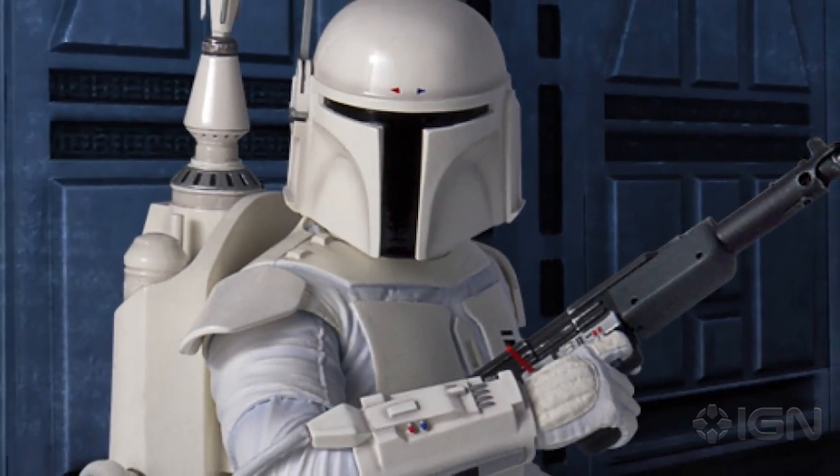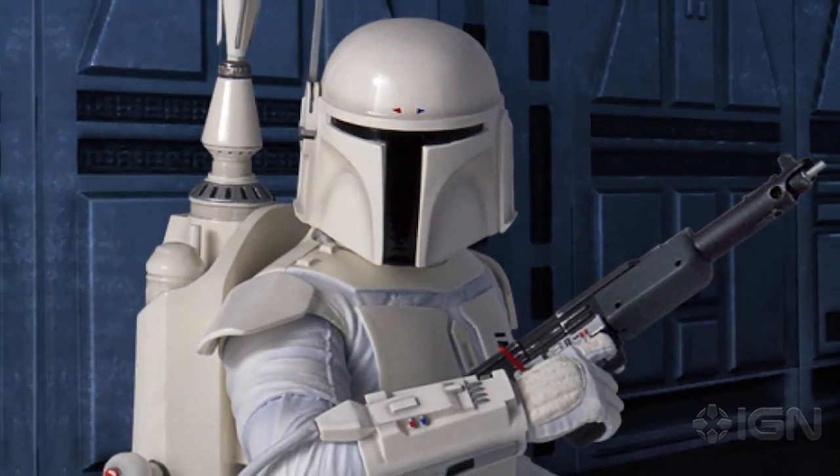They also did a bust of the white prototype armor by Ralph McQuarrie and Joe Johnston, which was actually a little bit classier. I really like that — a bit classier. Well, $120. Too classy for me.